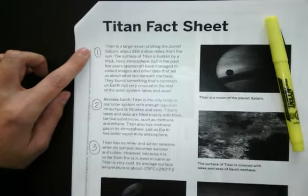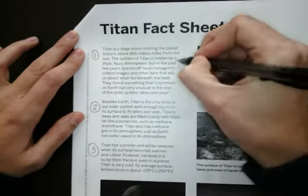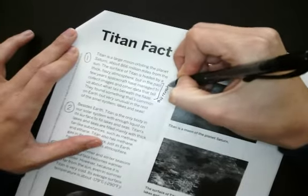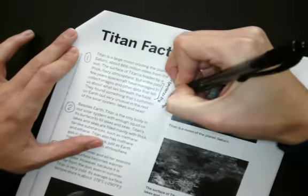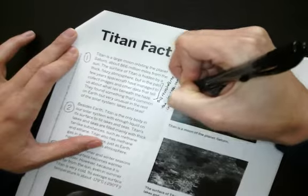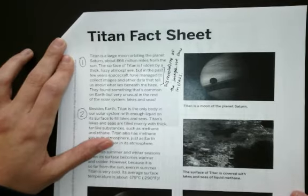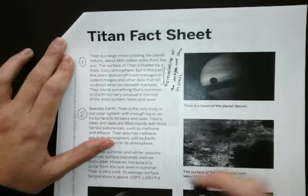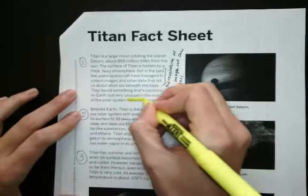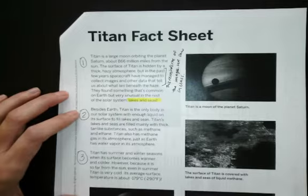First, I'm going to make a connection to what we did in class. It says that spacecraft have managed to collect images and other data — this is like the information we got from Dr. Flores. This reminds me of the images we saw in class. Remember, we saw those images of the methane lake, and then we saw the image where it seemed to have disappeared. I'm also going to highlight what I think is really important: they found something that's common on Earth but very unusual in the rest of the solar system — lakes and seas. That must be pretty unique and important.